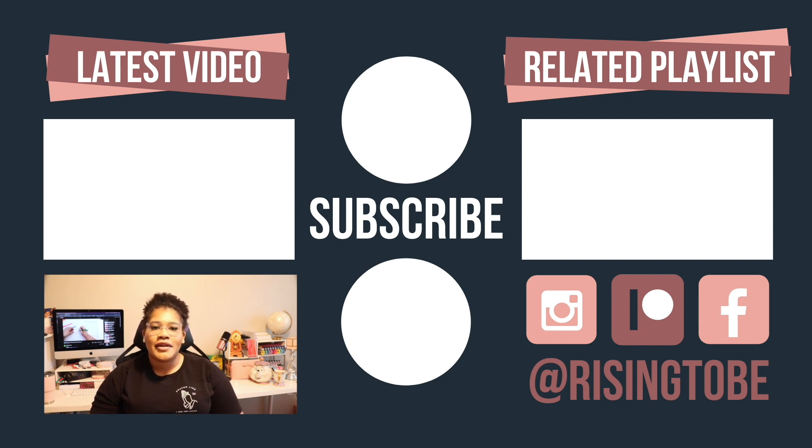Before I go, I just want to take a moment to thank Elise W. and Rose W., your tier three patrons. This episode would not be possible without the support of Rising to Be patrons and channel members. Thank you. Keep rising to be who you want to be. Bye, risers.